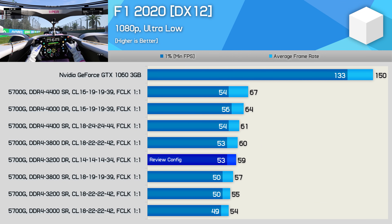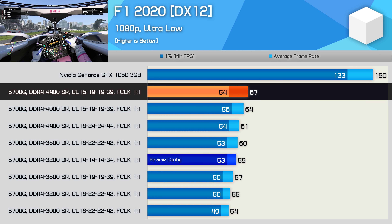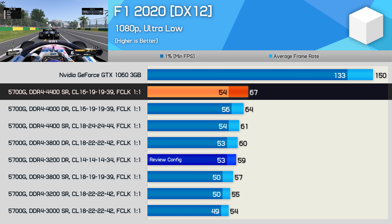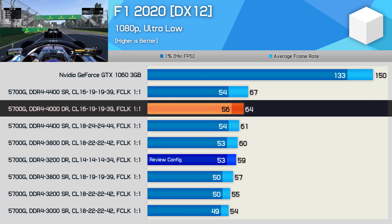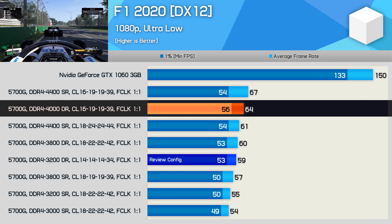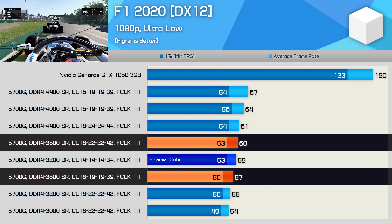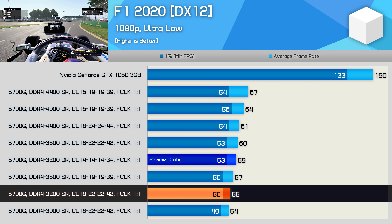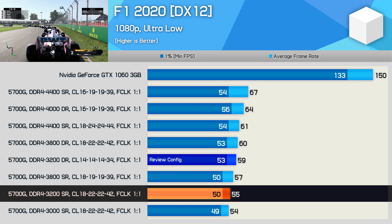Testing with F1 2020 shows up to a 14% performance increase using DDR4-4400 CL16 memory, allowing 67 FPS on average, though only a very small 1% improvement in 1% low performance over the review configuration. The expensive DDR4-4000 memory showed only an 8% improvement, while the 3800 kits were again comparable to the review configuration. For those using cheaper DDR4-3200 memory, expect around a 7% reduction in performance compared to what I showed in my review.